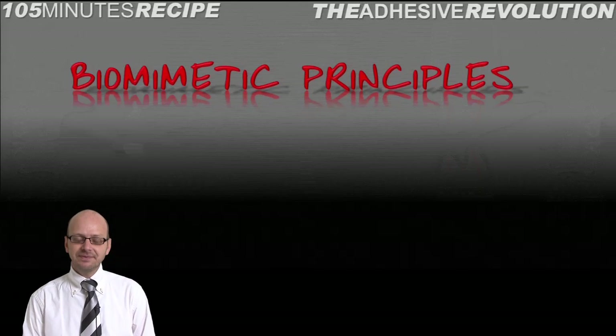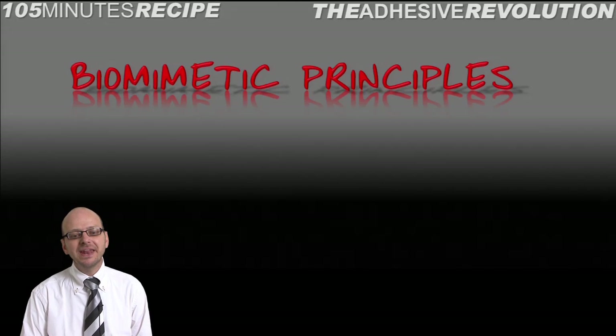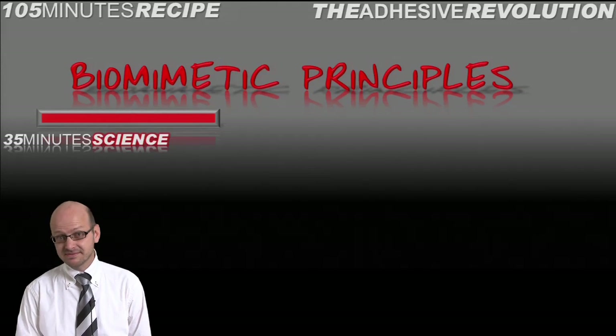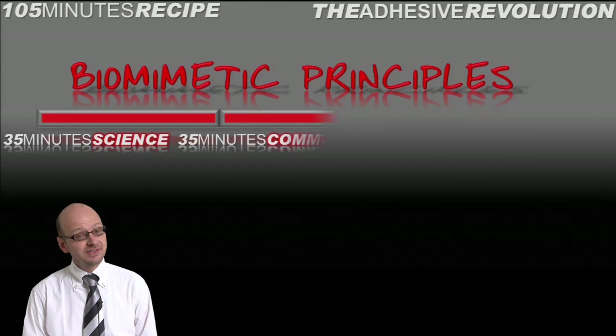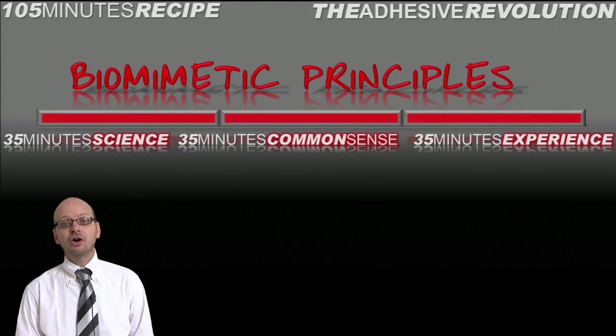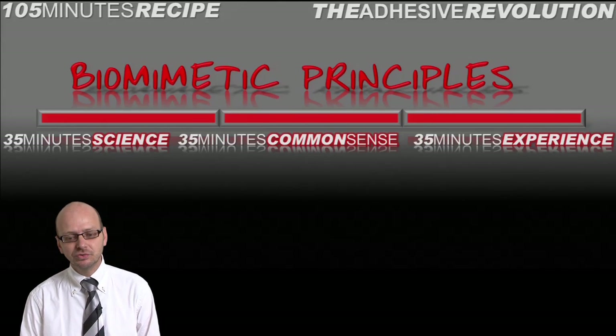It's very interesting to look at new concepts called biomimetic principles. You will learn about science, you will learn about common sense, you will learn about experience on bonded restorations. And you will understand what we call the adhesive revolution.